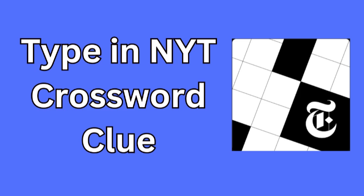When approaching crossword clues, it's helpful to think about synonyms or related terms that fit the context of the clue. Here, the clue involves the concept of typing, which often relates to a common action you perform on your keyboard or device. In the context of crosswords, the answer we're looking for is something you might do when you're ready to input your answer or command.